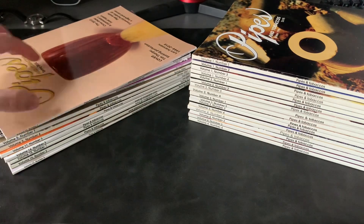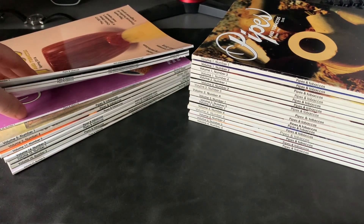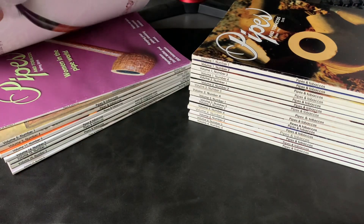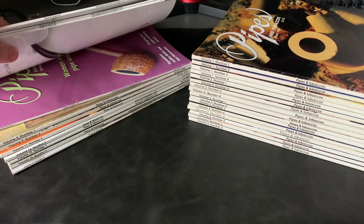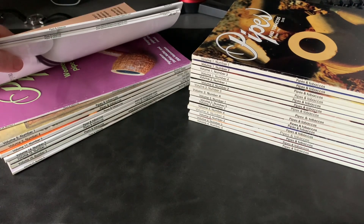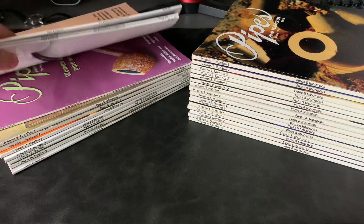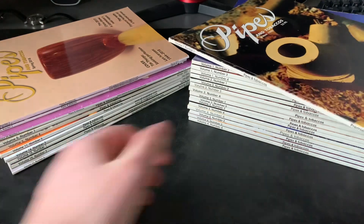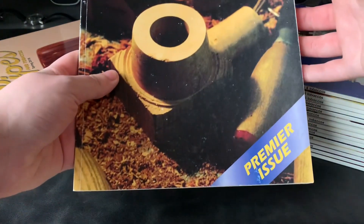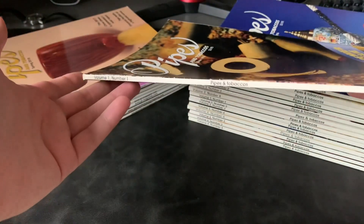I believe spring 2019 was the last volume — that is volume 24, number 1, spring 2019. I believe that is the last issue of Pipes and Tobacco. But as you can see, coming here, I do have the premier issue, which is volume 1, issue 1 from 1996.